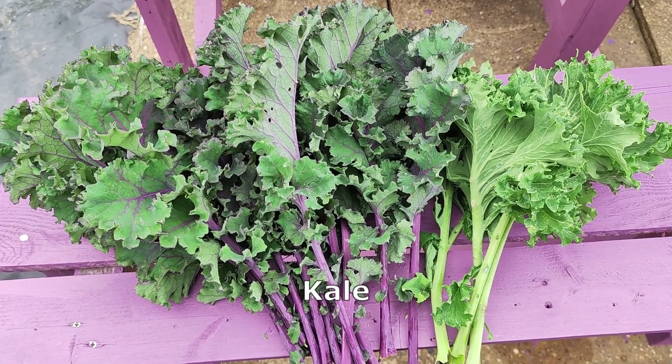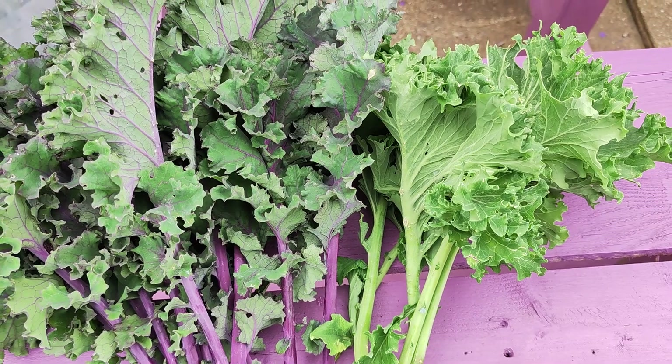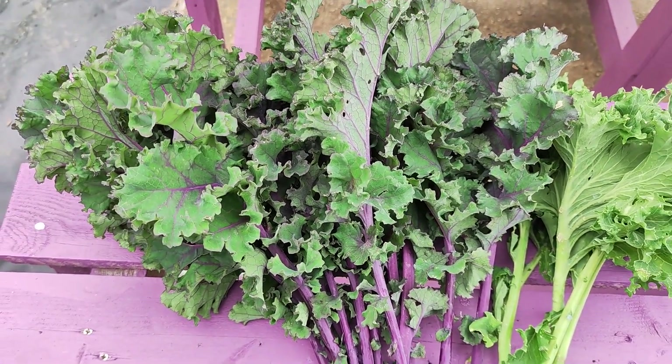Two different varieties of kale: on the right hand side, the green color one is called Draught Curly Green, and on the left side this one is called Scarlet.